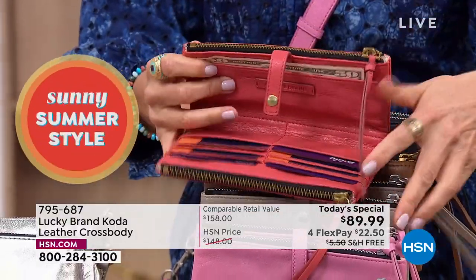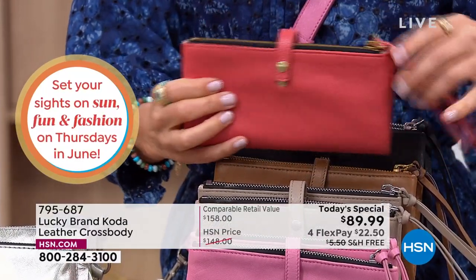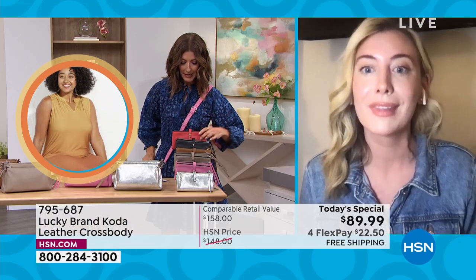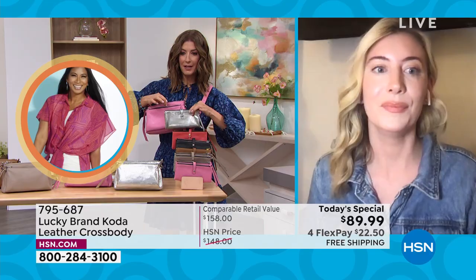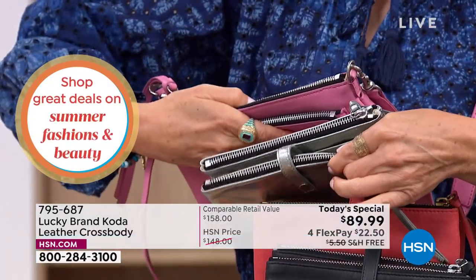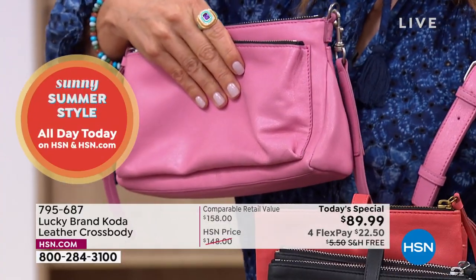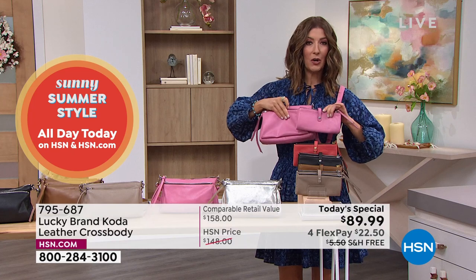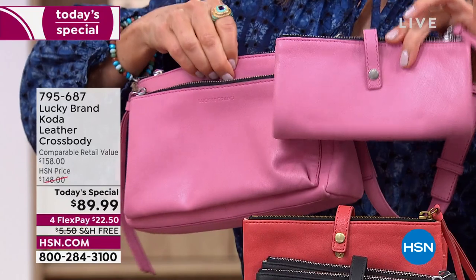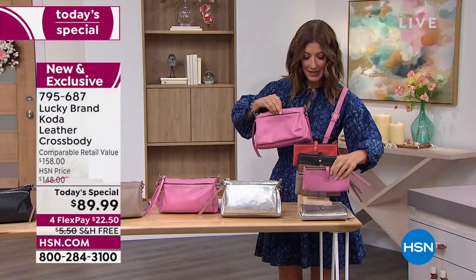Monochromatic styling is so in right now — have the wallet to match your bag, or mix it up and get the metallic wallet to go with the pink. There's nice silver tone hardware on the top of the pink bag, so you can add that metallic wallet to always have it at your fingertips, or go tone on tone. There's nothing more chic, nothing more classy, nothing more of a status symbol than having the matching wallet tucked inside your bag. And it does tuck inside just beautifully.